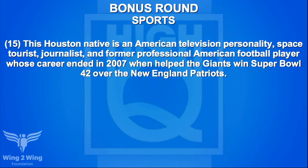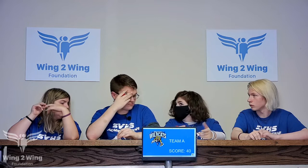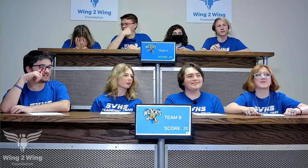Bonus round on sports for McCaden and team — 15-point clue: a Houston native, American TV personality, space tourist, journalist, and former professional football player whose career ended in 2007 when he helped the Giants win Super Bowl XLII over the New England Patriots. Ten-point clue: football analyst on Fox NFL Sunday and co-host of ABC's Good Morning America. Five-point: the Giants retired his number 92 on November 28, 2021; he also hosts the revival of the $100,000 Pyramid on ABC. Team A answers Michael — more specific — Fox. No. Caden has no response. It's Michael Strahan.